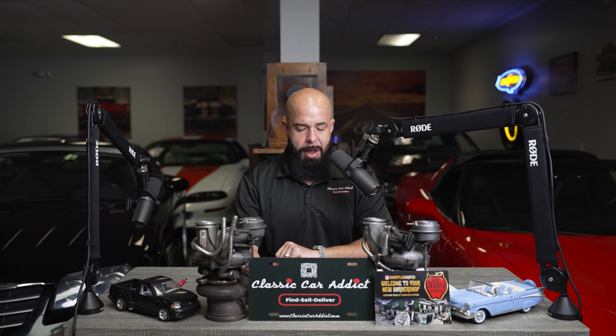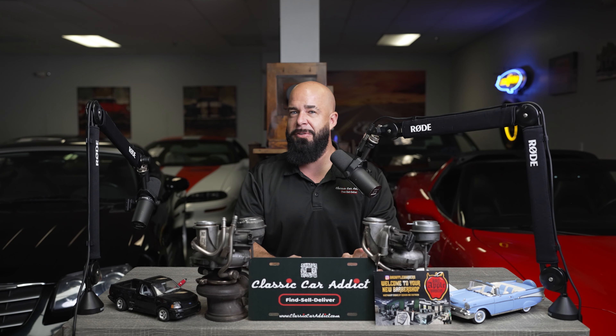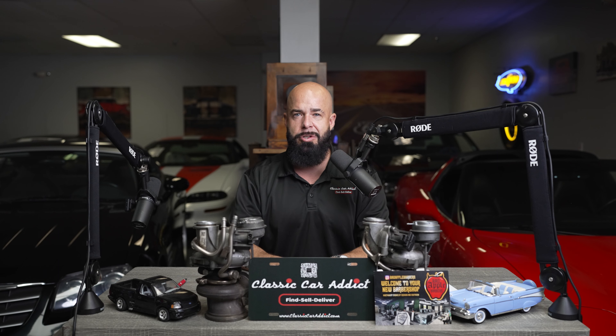Coming up on our next episode, we're going to bring in Bad Apples Barber. We're also going to be going over iconic cars from crime sprees — including some of the less popular ones that weren't broadcasted all over nationwide. If you're into those kinds of creepy crime cars, we might have one you like, and we definitely have our eyes on one that may be coming available. Make sure you stay tuned — we're at Classic Car Addict LLC on Instagram, Classic Car Addicts on YouTube. Subscribe and follow on all our socials to stay up to date on coupons and all the latest classic car news.